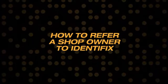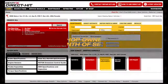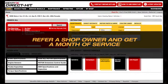How to refer a shop owner to Identifix. Whenever you refer a fellow shop owner to Identifix, everybody wins. They get access to all the information available in DirectHit and you get a free month of service.